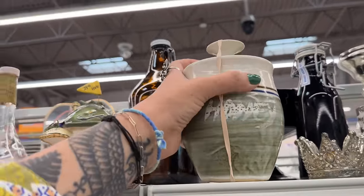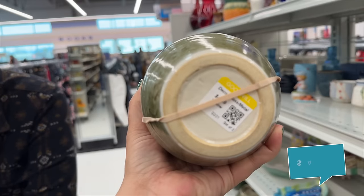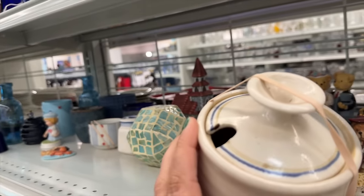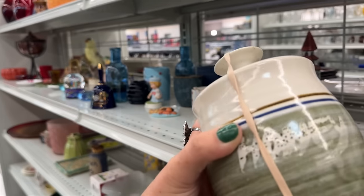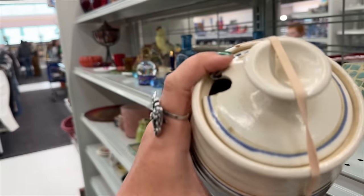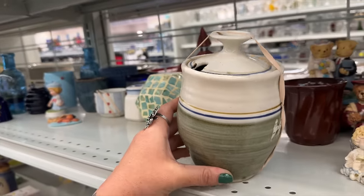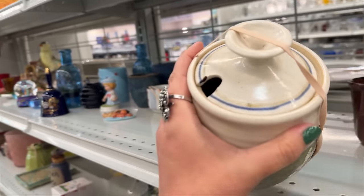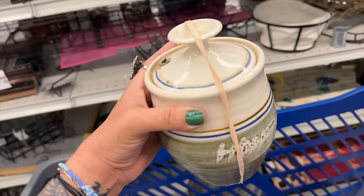I like this honey pot. It does say honey on it and it's only $4.99. There's no honey stick — maybe we can look in the kitchen utensil aisle because I've found them there before. That's actually a lot of honey. Usually honey pots are like this tall, but this is a lifetime supply of honey. Maybe they really like honey. You love honey — I got the pot for you.